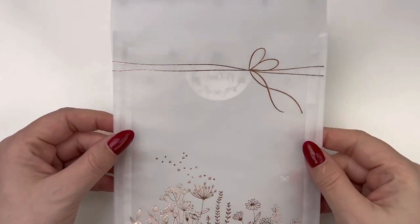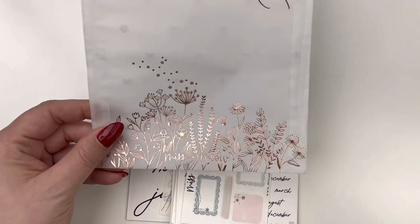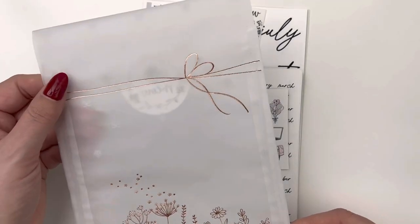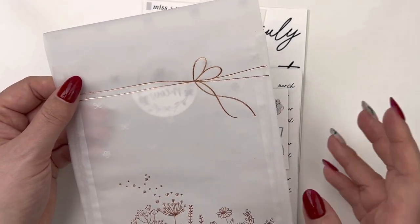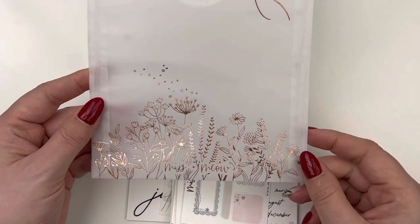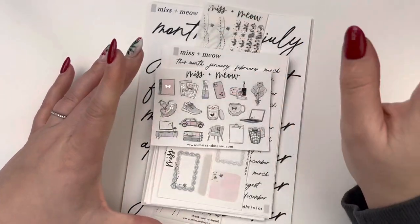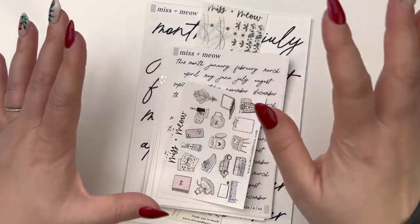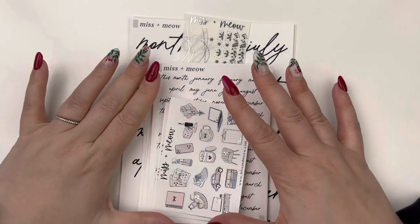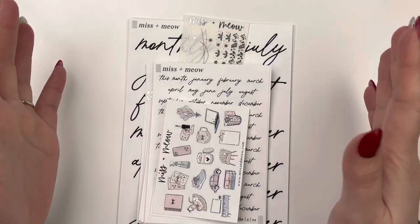Next up we have Miss and Meow, and this was my Black Friday order. I took it out of the envelope to remove my invoice, but I wanted to show you her beautiful packaging. It's always so stunning — I love this really whimsical bow just blowing in the wind, and then gorgeous wildflowers at the bottom along with Miss and Meow all in rose gold. So pretty. Let's get into my order.